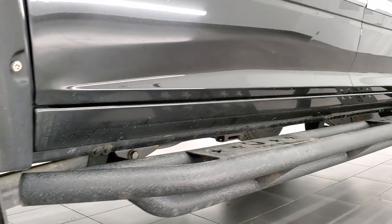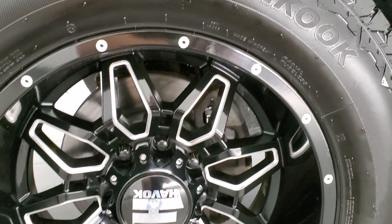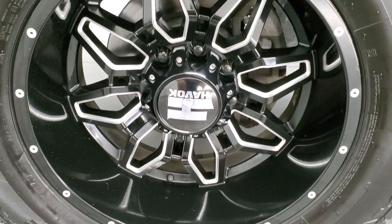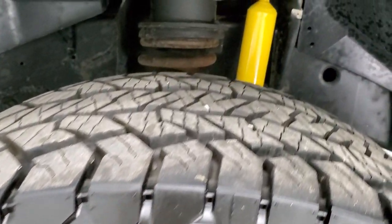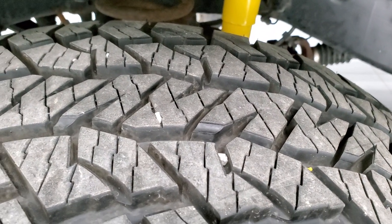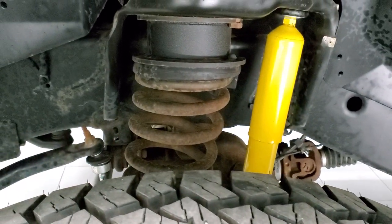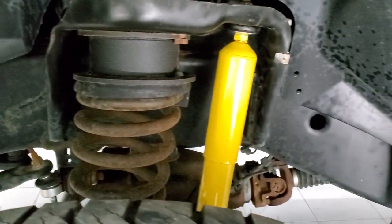This one comes with 20-inch Havoc painted and polished aluminum rims and hand-coated Dyna Pro tires — 35 by 12 and a half R20 LTs. These tires are almost like new, at least 90% tread left, very good tread. It has a leveling lift kit and the frame and underbody are in really nice shape.